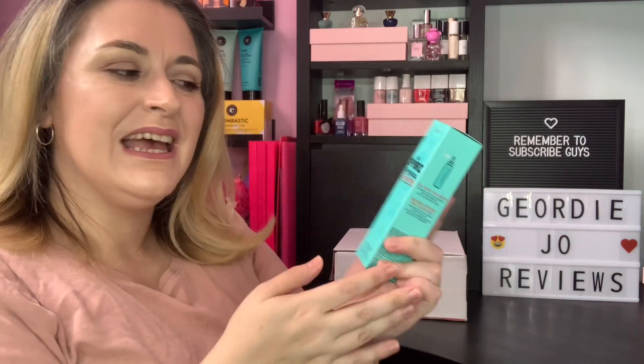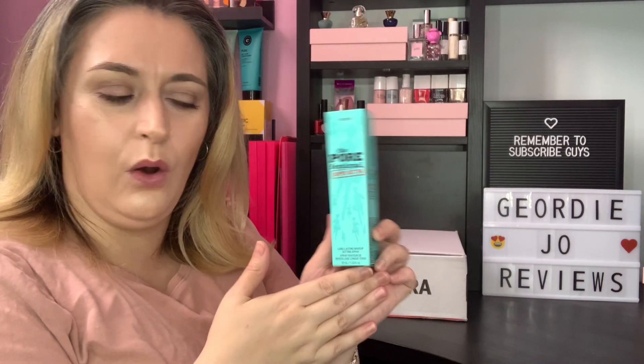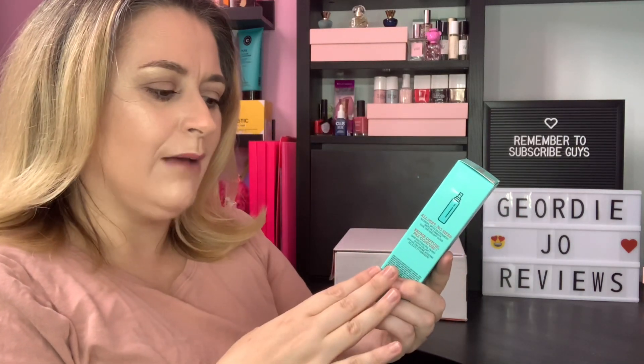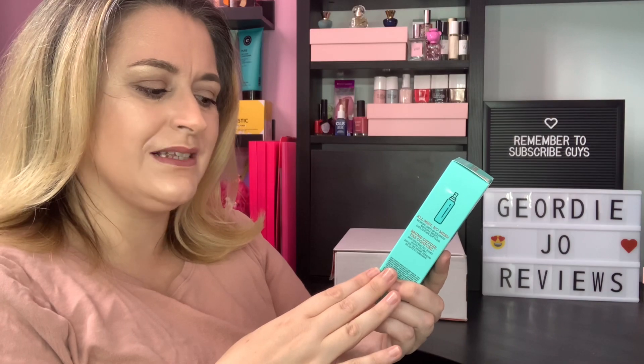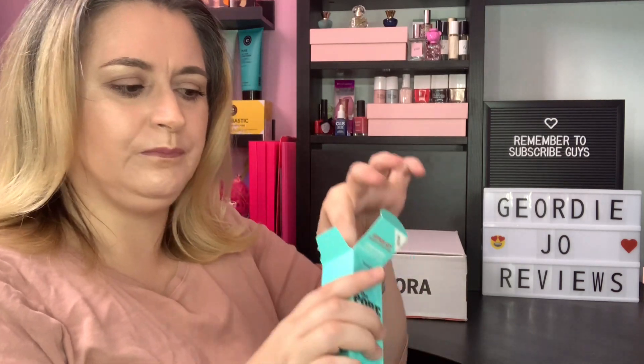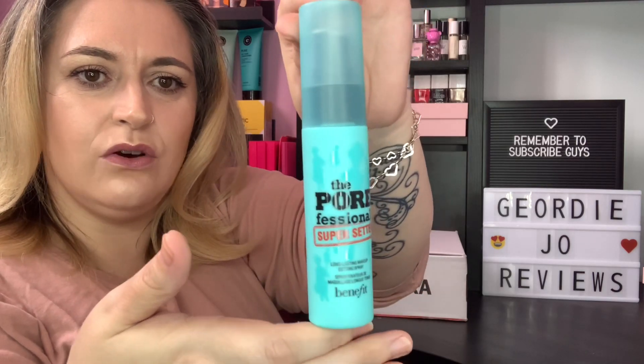There is no edit card with this box, which is absolutely fine — we'll just go by the information on the product itself. The first product we have is by the brand Benefit, and it is the Pore Professional Super Setter. I've been wanting to try this — it's a long-lasting makeup setting spray, 30ml. I think that might be full size. I love the packaging, absolutely adore it.